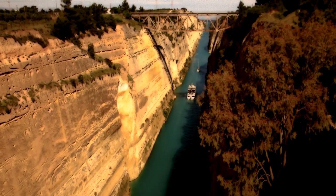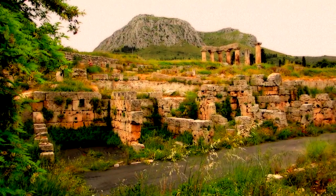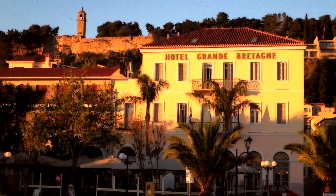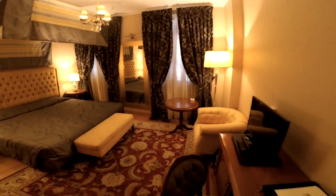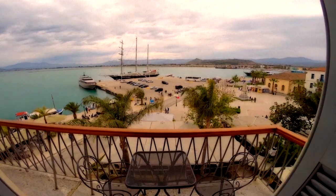Our bus tour continues from Athens as we take a pit stop at the Corinth Canal, passing through the Peloponnese region on our way to beautiful Nafplio, a walkable seaport town. We stay at the luxurious Grand Breton Hotel located right on the water. Classic decor, an outstanding restaurant with superb breakfast and spacious rooms with stunning views makes this hotel a real indulgence.